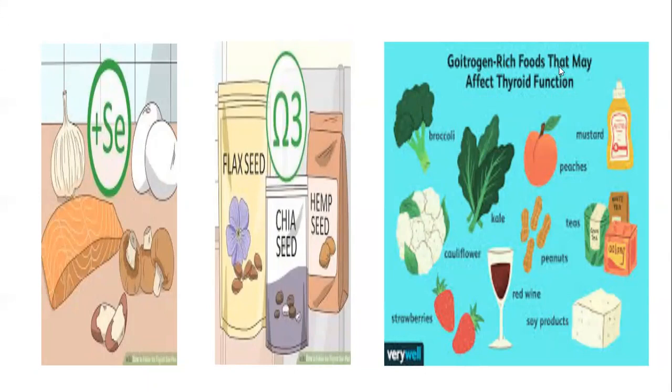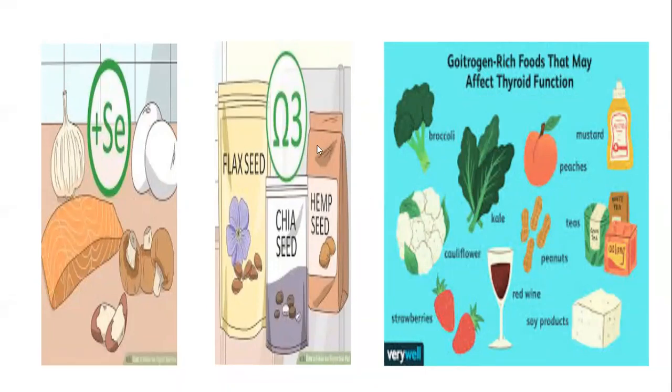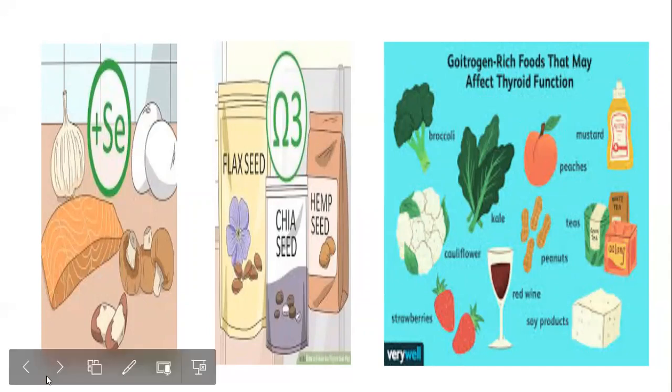Goitrogenic foods are foods which inhibit the activity of the thyroid gland and need to be minimized. These include broccoli, kale, cauliflower, strawberries, peanuts, mustard greens (also called saag in Hindi), and soy products. If you still want to eat some of them, boil them for 30 minutes to aid digestion, since these foods are very high in fiber, which is not good for people with hypothyroidism.